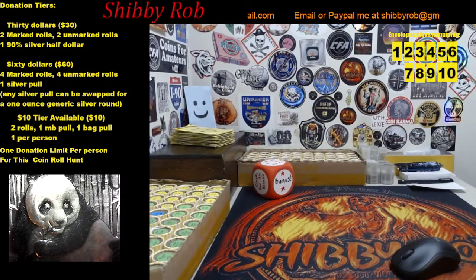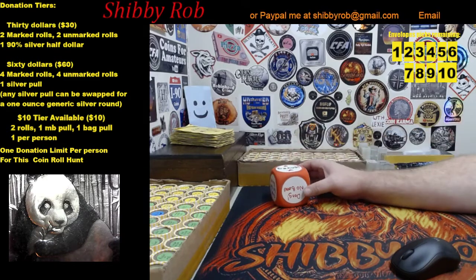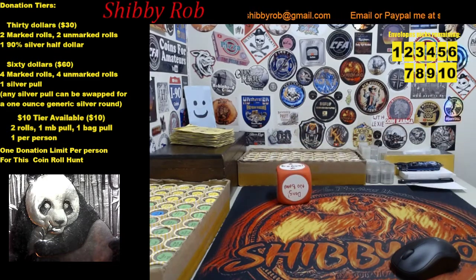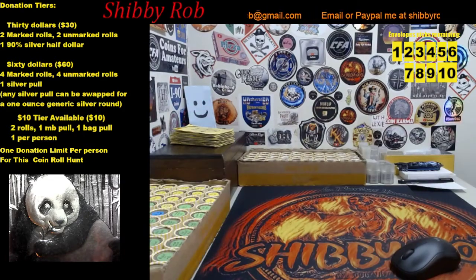I'm going to roll this dice, and if it comes to rest with 'bonus' on top, you're going to have a couple of other choices for your ninety percent silver half. This week I have some George Washington commemoratives, a couple of Columbian Exposition halves, and some Barber half dollars available if you get the bonus on the thirty dollar tier.